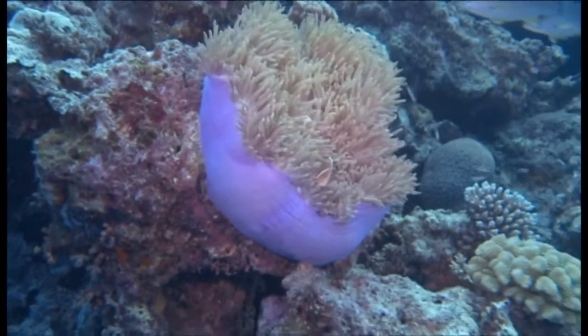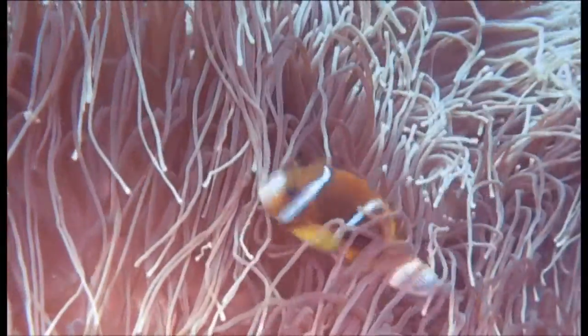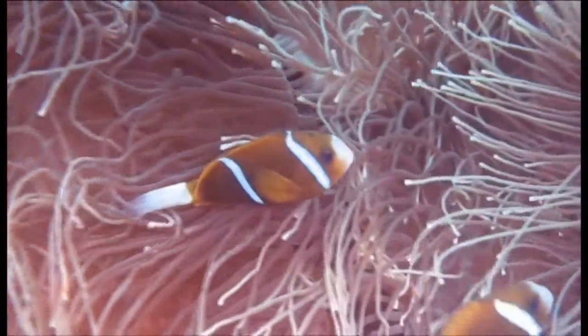They are unaffected by the anemone's stinging tentacles due to a substance in the mucus covering their bodies, which prevents the stinging cells from firing. They can be identified by their lovely orange head and body with black-edged white bars.